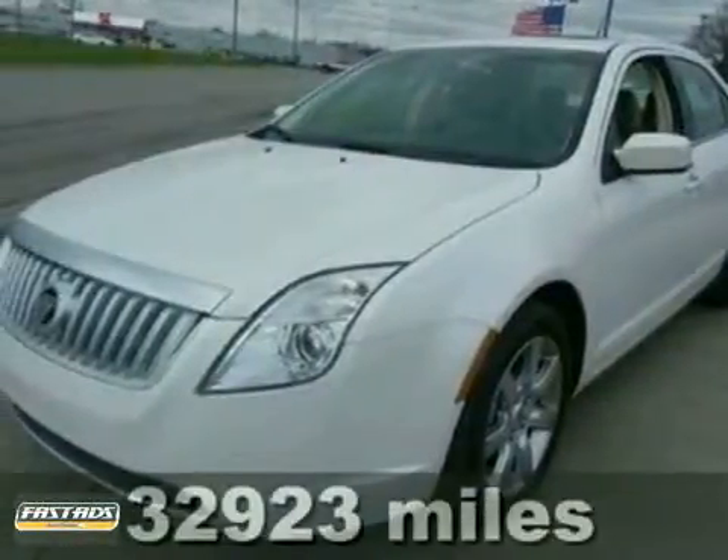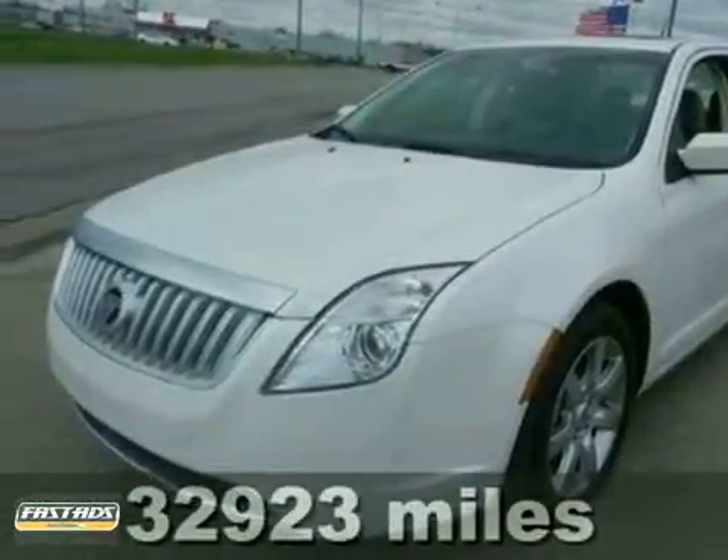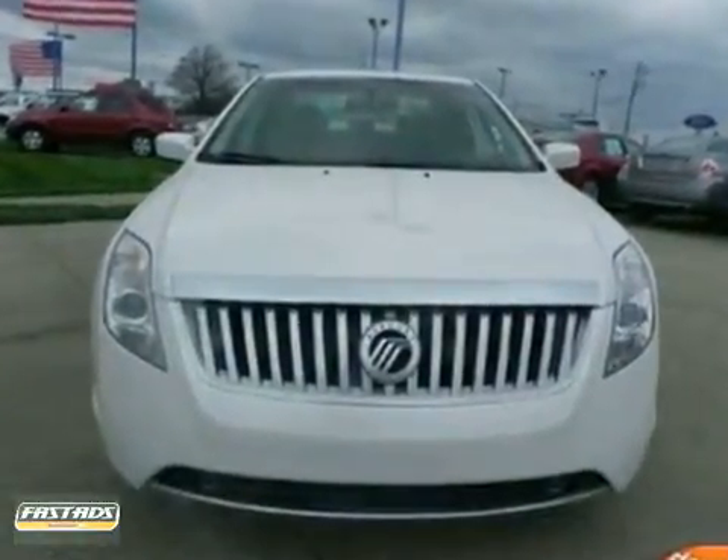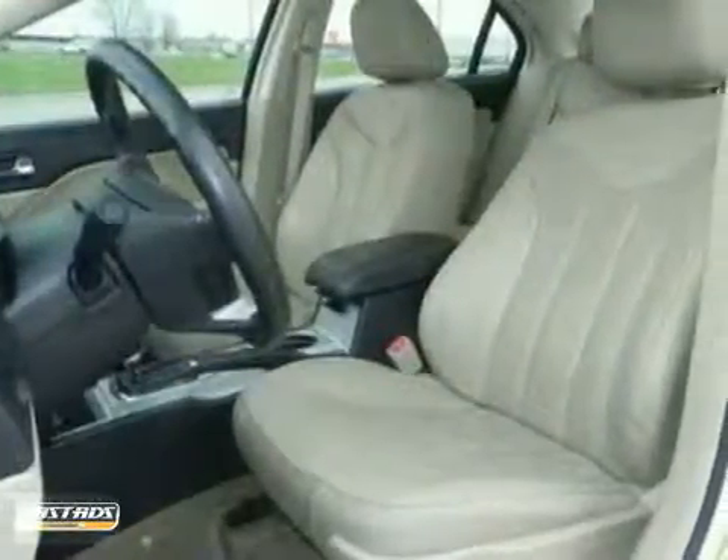There's no better time than now to buy this wonderful 2010 Mercury Milan, ready to do it all for you. With this talented Milan, you will no longer have to compromise when choosing the right vehicle to fit all your needs.